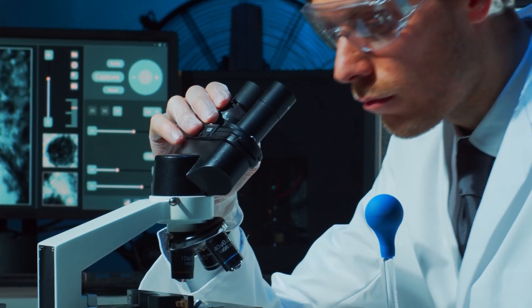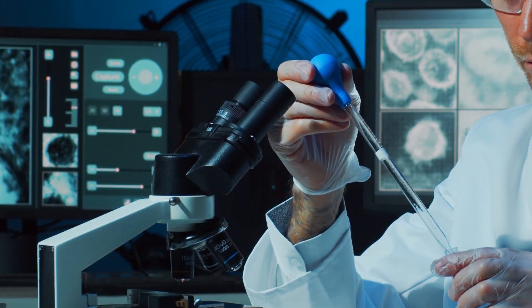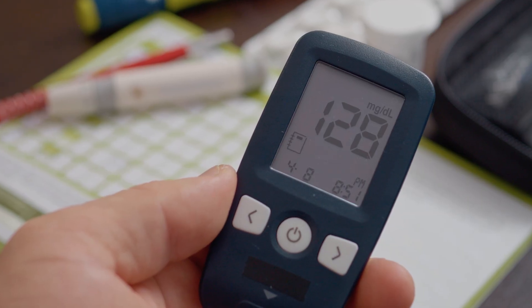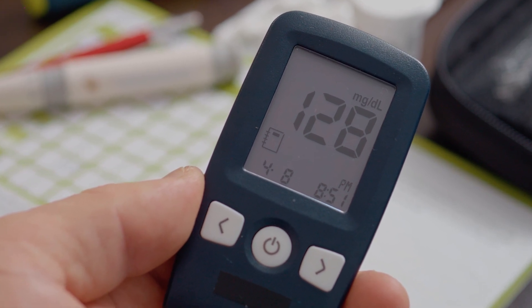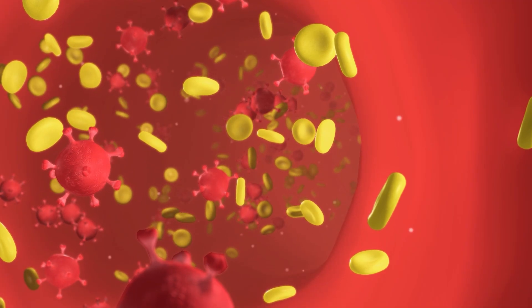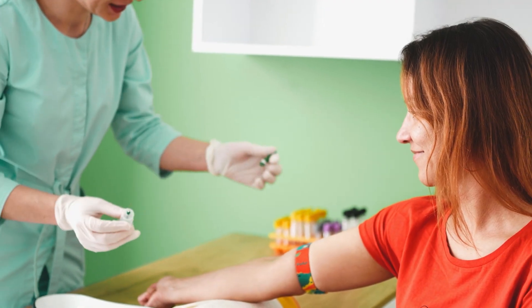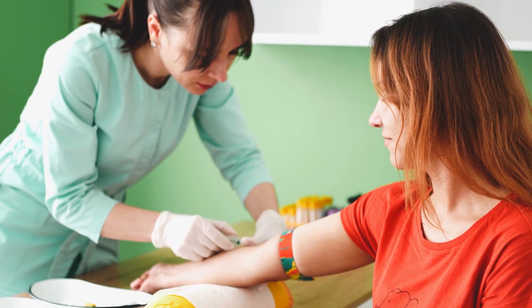The HbA1c test is straightforward to interpret. Below 5.7% means normal blood sugar control. Between 5.7% and 6.4% points to pre-diabetes — you're not in the danger zone yet, but you're heading there. A result of 6.5% or higher is diagnostic for diabetes. One big advantage is convenience: you don't need to fast or schedule it at a particular time of day, which is why it's one of the most commonly used tests around the world. But conditions such as anemia, recent blood transfusion, or genetic variations in hemoglobin can skew results, making them look better or worse than reality. That's why many doctors prefer to use HbA1c alongside fasting or OGTT tests for the most accurate picture possible.